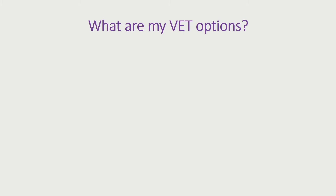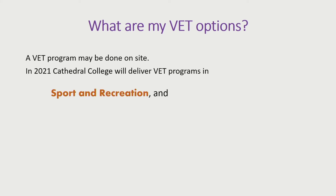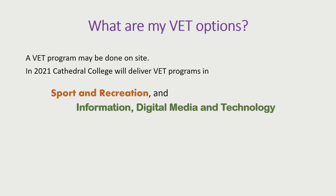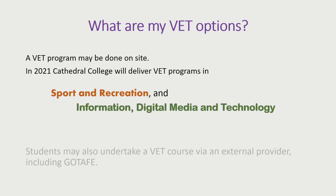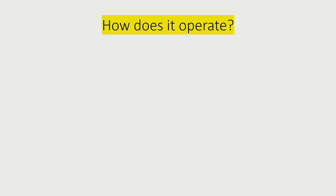So what are a student's VET options while studying a VCE program here at Cathedral College? Next year we'll be running two VCE VET courses here in school: Sport and Recreation, and Information, Digital Media and Technology. Students may also enrol in other VET courses from a range of other providers, including GOTAFE, who usually run about half a dozen courses each year in VET.